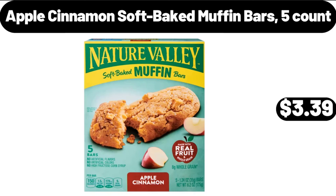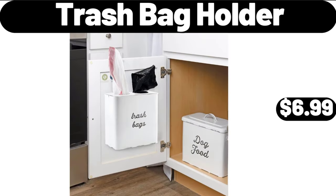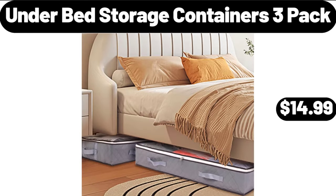Apple Cinnamon Soft Baked Muffin Bars, 5-Count, $3.39. Huntington Home Sherpa Pumpkin Pillow, $9.99. Trash Bag Holder, $6.99. Enameled Cast Iron Mini Grill Pan, 6-Inch Square with Large Rectangular Beechwood Service Platter, $36.99. Under Bed Storage Containers, 3-Pack, $14.99.